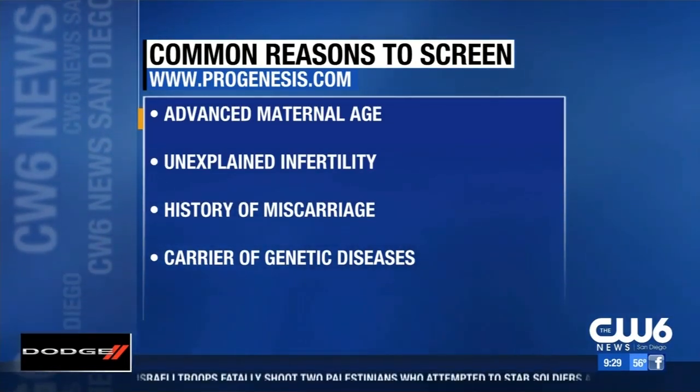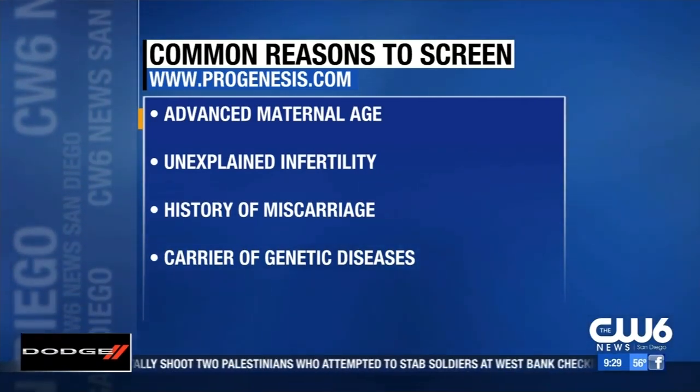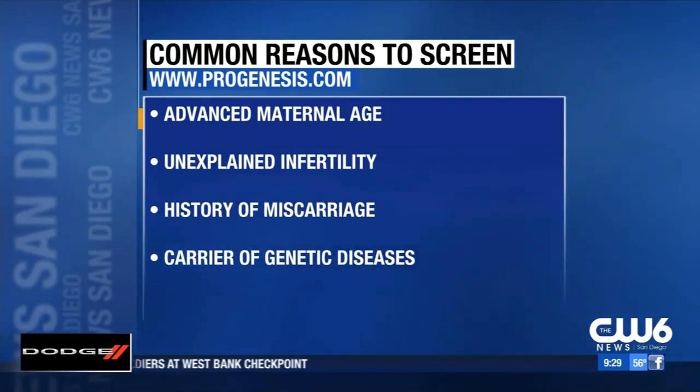Now these are reasons on the screen as to why people might go ahead and do this sort of testing: advanced maternal age, unexplained infertility — just not being able to get pregnant — a history of miscarriage, or as we're talking about right now, genetic diseases.